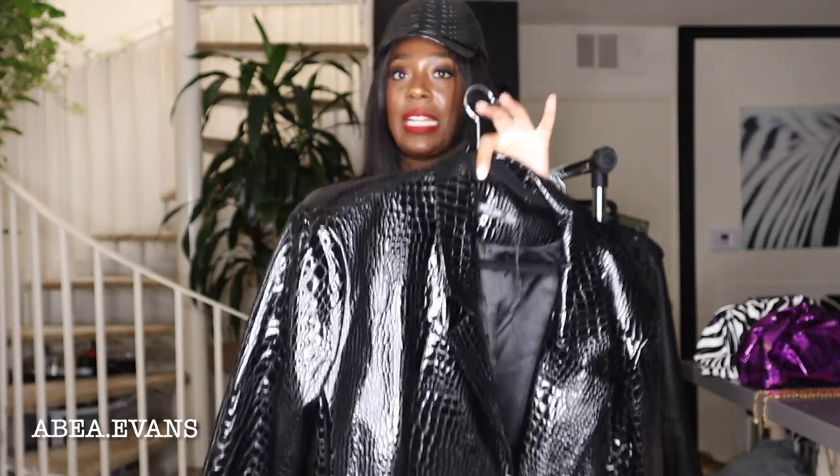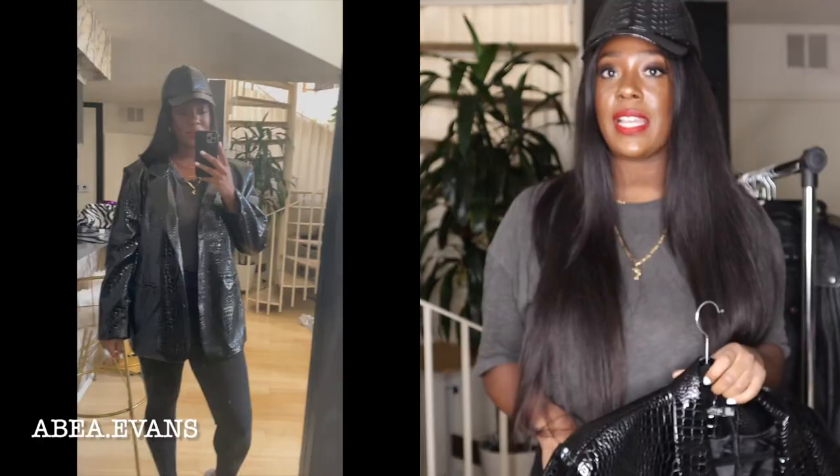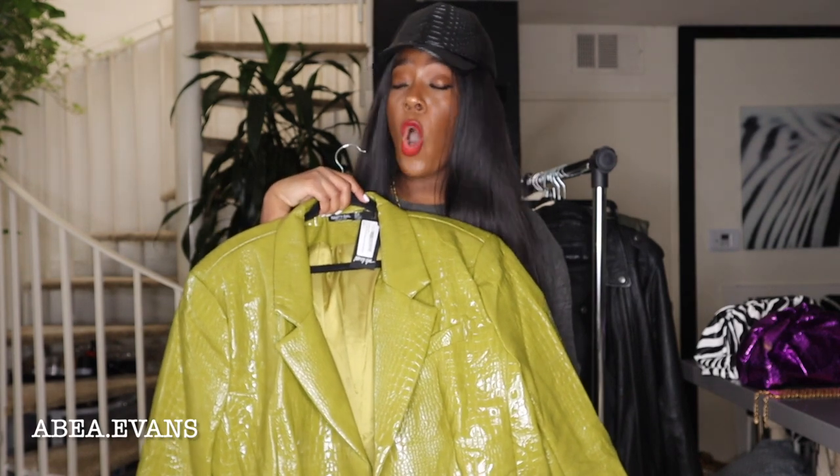The first item I picked up was actually a repurchase from last year. I had picked up this bomb patent leather croc skin blazer from Nasty Gal. I saw a girl on Instagram doing a 30-day 30-outfit challenge and she had this on — baby, I ran to Nasty Gal. All they had was plus size and a size 12. I didn't care, it's supposed to be oversized anyway. Then I was on the internet and went back to Nasty Gal and she came with additional colors, and I had to pick up the olive green.